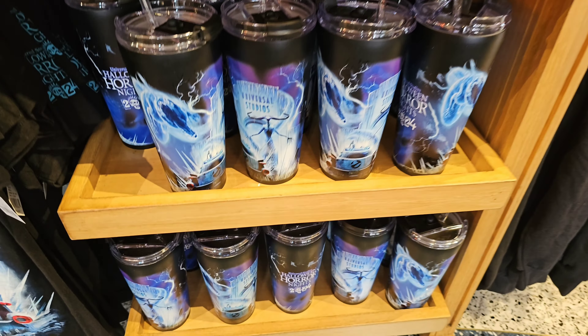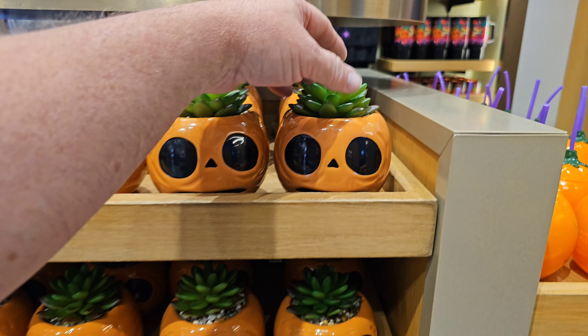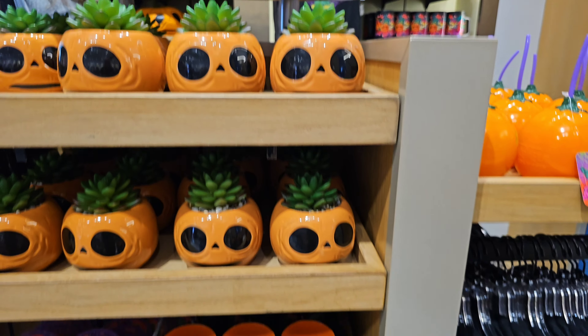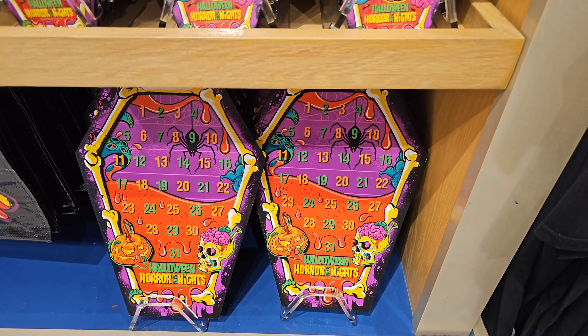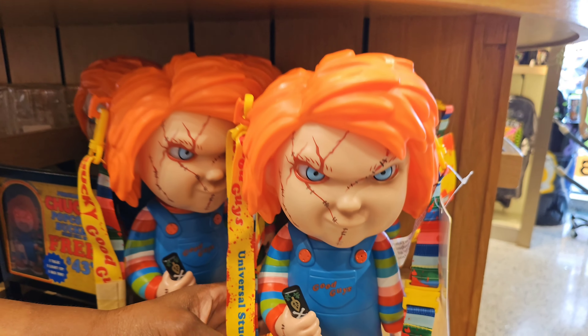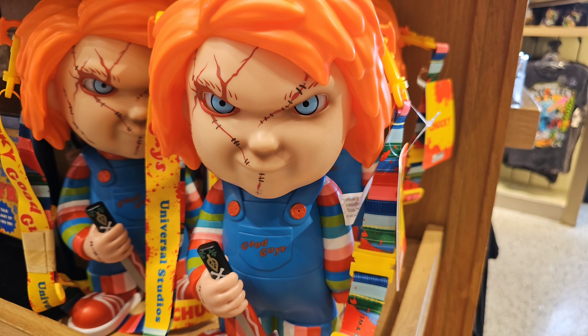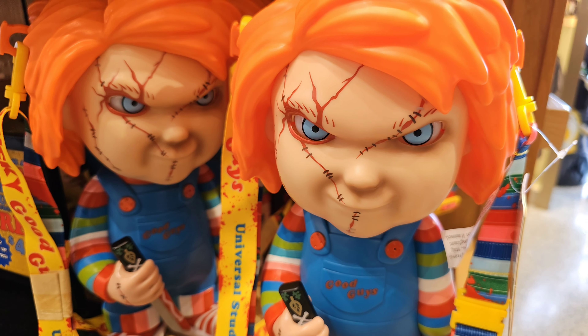They got a little bag here too, and look at these little plastic drink cups. We got a lot of stuff this year. Like a little fake plant with the pumpkin, and they even got a little calendar. Chucky — you want to play? Show me your red eyes. You want to play? Show me your red eyes.